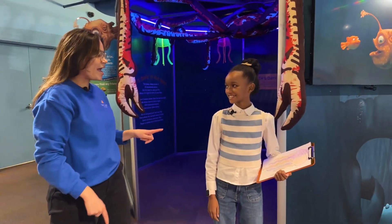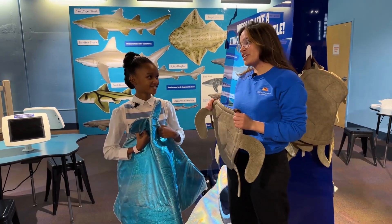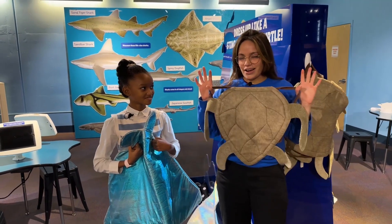All right, Bailey, it's time to head to Flo's School of Fish! There's so much to learn in Flo's School of Fish! But first, let's put on our costumes!